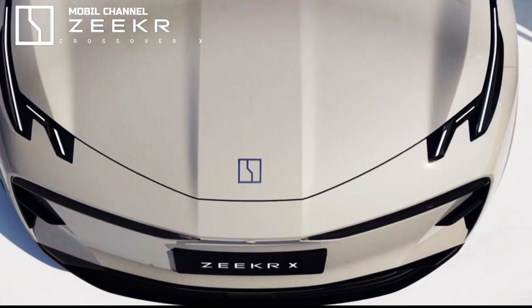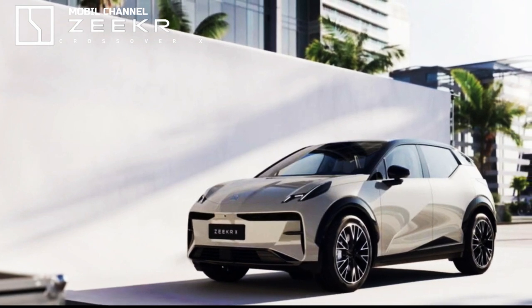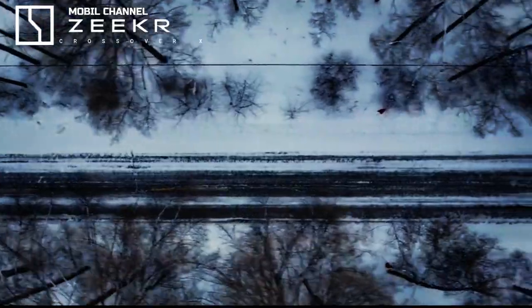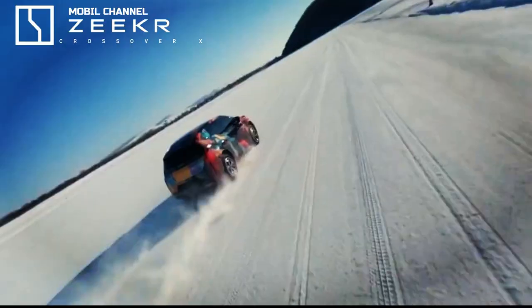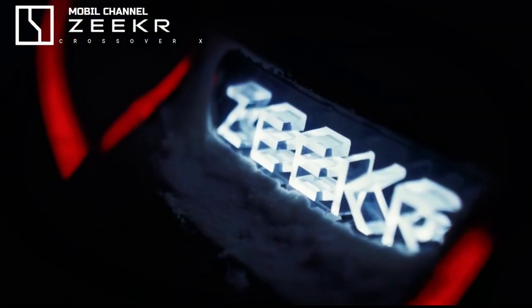The Crossover X is built on the company's sustainable electric architecture. This EV has powertrain and battery components that can also be found under the Smart Number One skin. The car has its own distinctive design language, perhaps a bit too modern for some customers on the old continent.